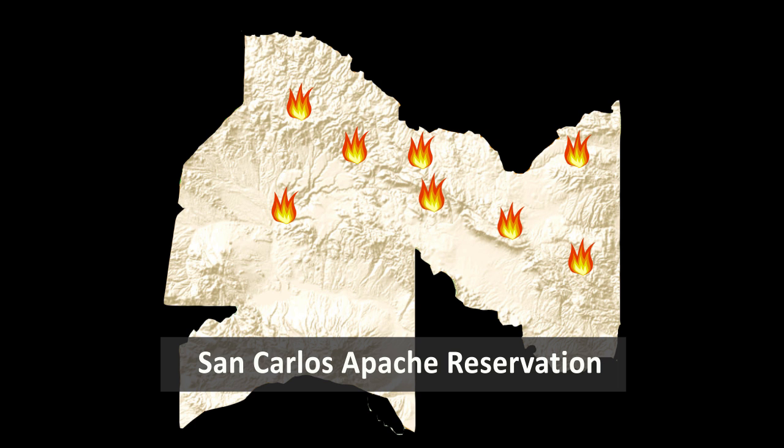One of those starts, the Skunk Fire, eventually grew to over 73,000 acres.